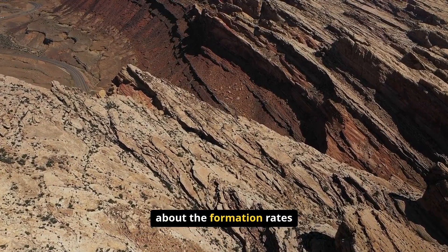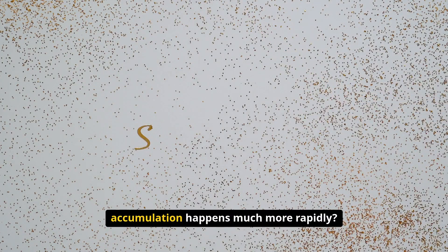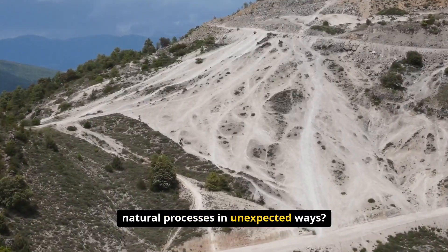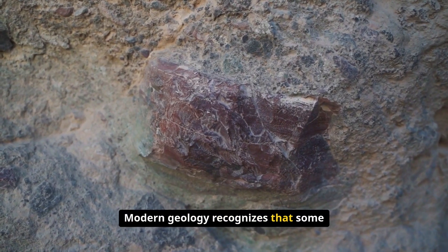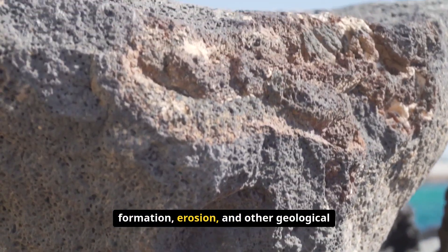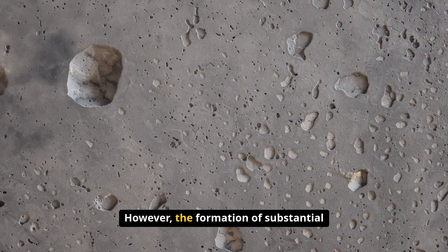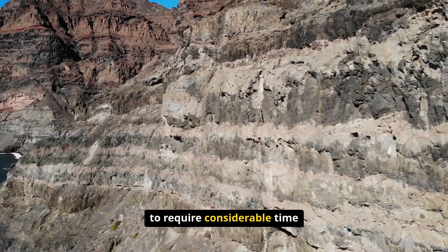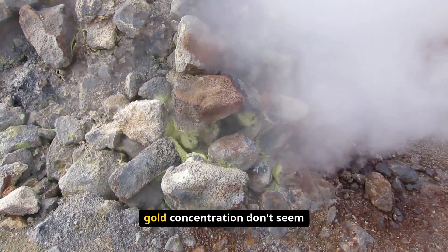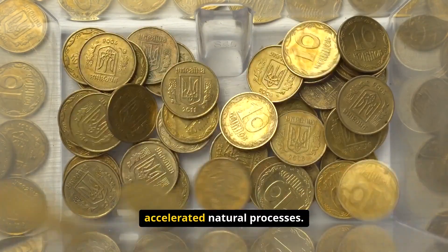The case also raises questions about the formation rates of geological processes. While we generally think of gold nugget formation as taking thousands of years, could there be circumstances where gold accumulation happens much more rapidly? Modern geology recognizes that some natural processes can occur much faster than previously believed — under the right conditions, mineral formation, erosion, and other geological processes can happen in decades or centuries rather than millennia. However, the formation of substantial gold nuggets still appears to require considerable time, as the temperatures, pressures, and chemical processes involved don't seem compatible with the rapid formation the Ballarat chain story would require.